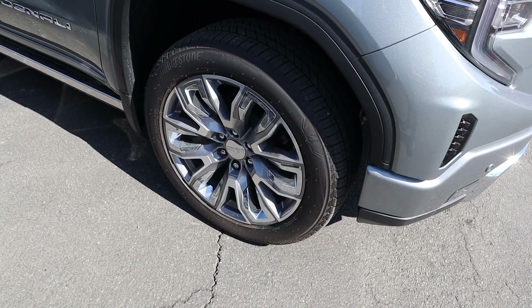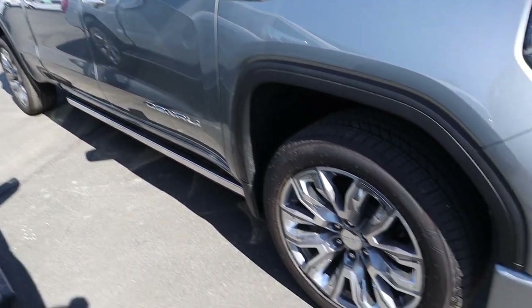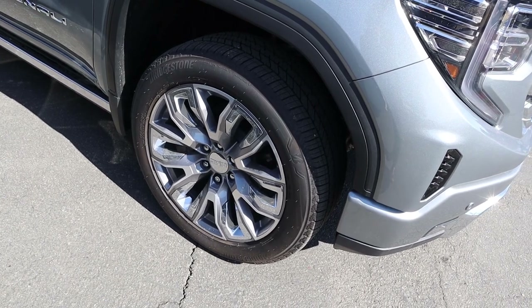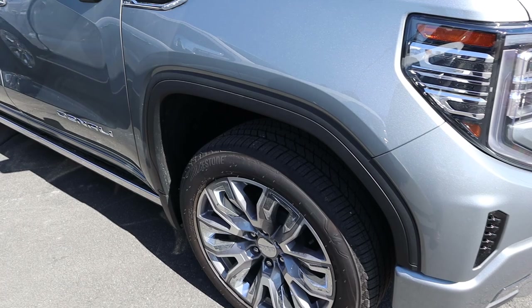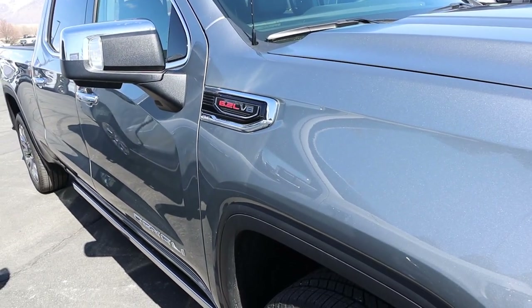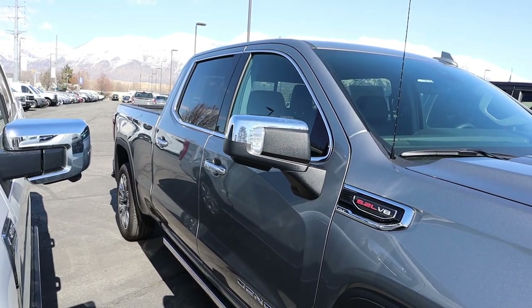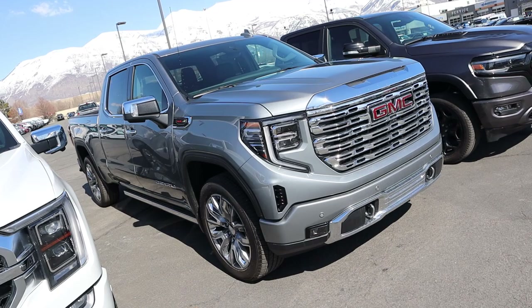With the Denali, the tire and wheel setup is 275/50/22 front and rear. The wheels have chrome inserts with silver — I think that looks pretty sharp. Notice the fender flare is kind of small in size. There's a 6.2L V8 badge, a Denali badge, and chrome on the mirror caps as well as the door handles. The side profile is a bit hard to see since it's squished between the other two trucks.